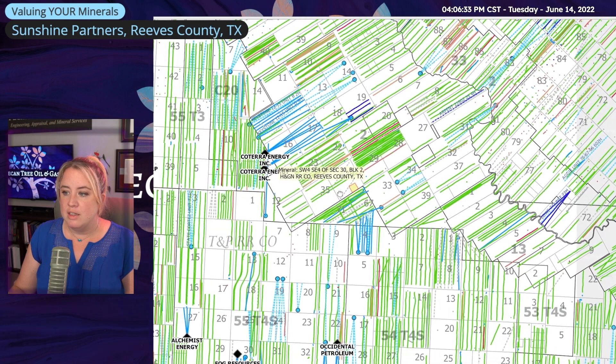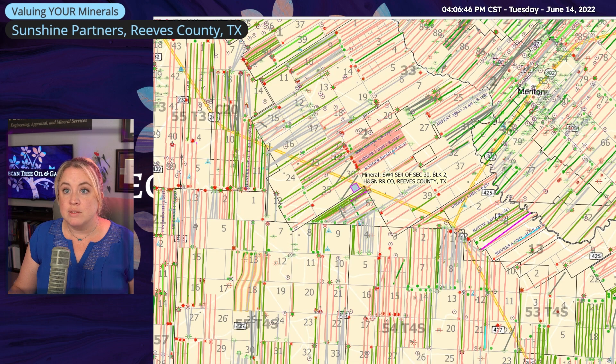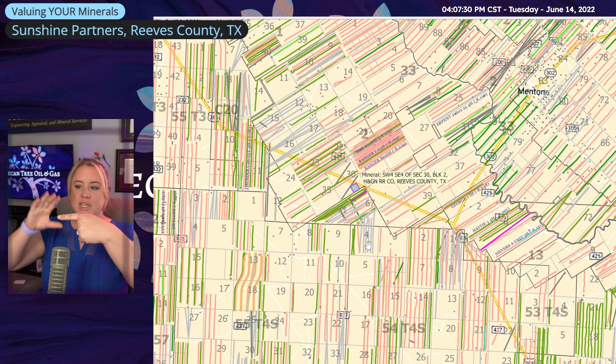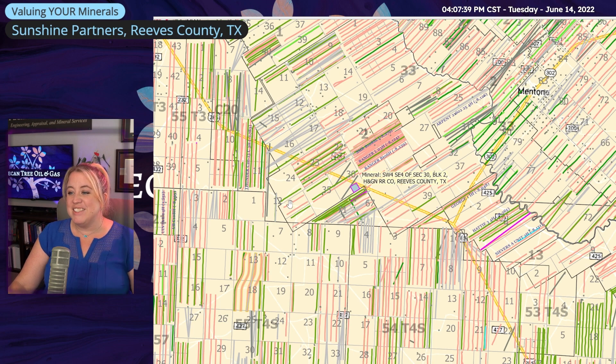Now we're back at the map looking at our section of interest. If I switch the map to coloring everything by what layer it's targeting, we can see more of what's going on from a reservoir standpoint. Some of these are gray with an unknown reservoir because they're just a permit — you have to dig into what they're targeting before the trajectory is filed. Once the trajectory is filed, I can say that well is here and based on my layer cake model it's hitting this reservoir. Until that's filed, I have to either dig for it, wait, or guess.